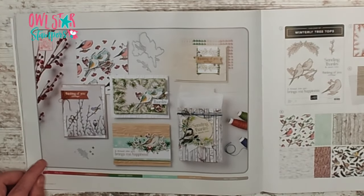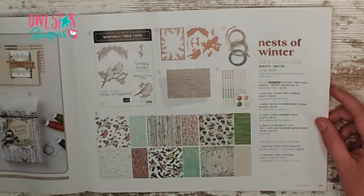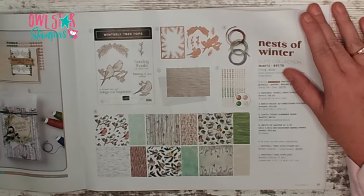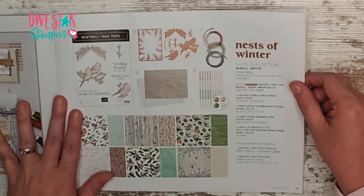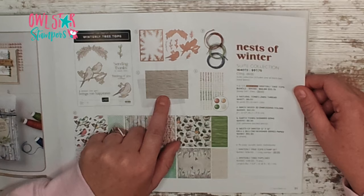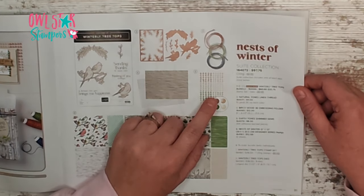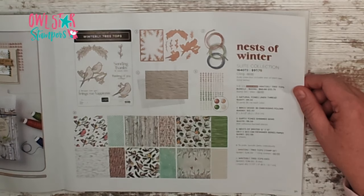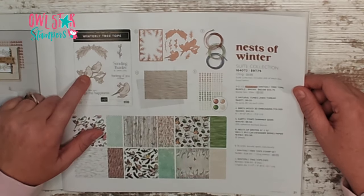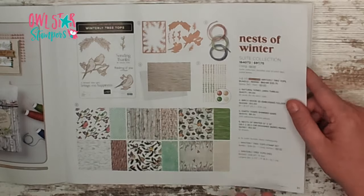This suite — if you love birds — has sentiments that are kind of all-occasion but would be beautiful for Christmas as well. I'm actually featuring this for my card club in September, but you could bring in Christmas sentiments and make Christmas cards with it. If you like the whole collection you can get it for $97.75, which includes the Winterly Treetops stamp set and dies, the Birch Wood 3D Embossing Folder, three different linen threads in natural tones, earth-tone shimmer brads, and the 12x12 designer series paper. You can even fussy-cut the birds right from the paper — this is an amazing bundle and I know it's going to be super popular.